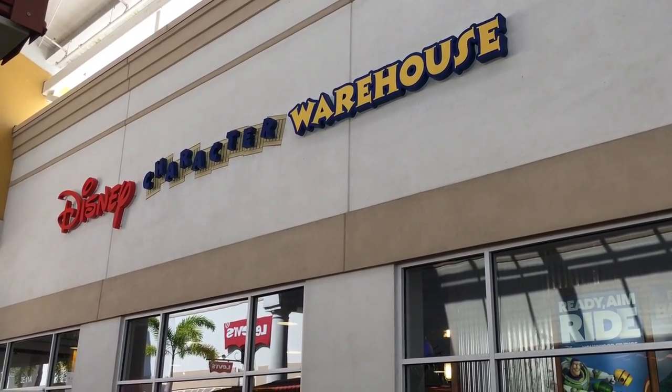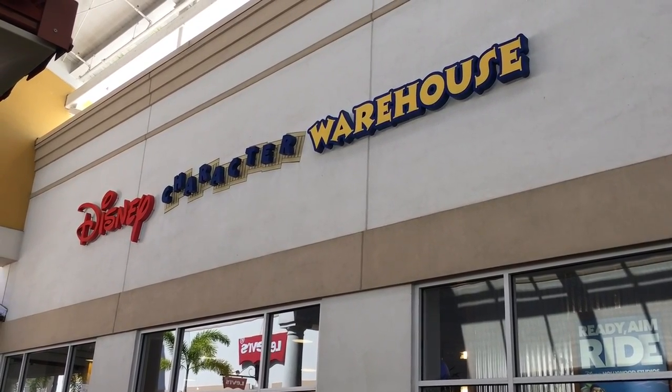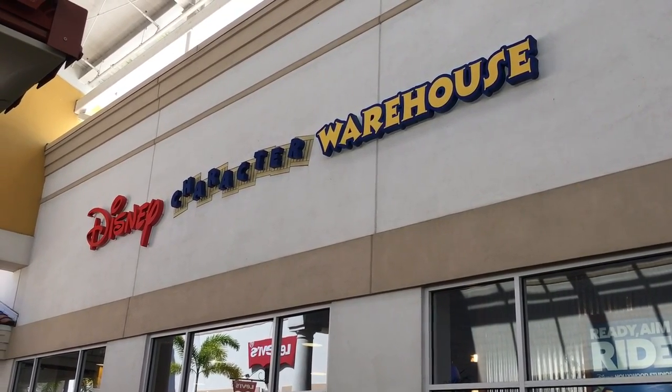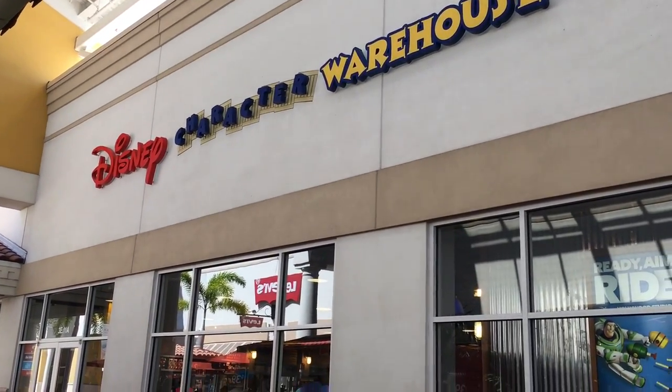Hey guys, this is Jenna with Resort TV1 and today we are at the International Outlet Mall and we're going to check out the Disney Character Warehouse. I hope you enjoy the video.